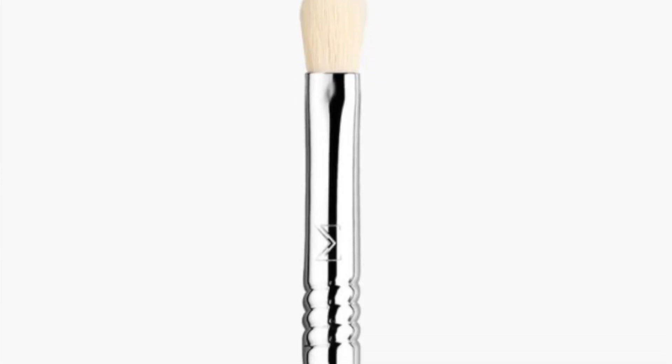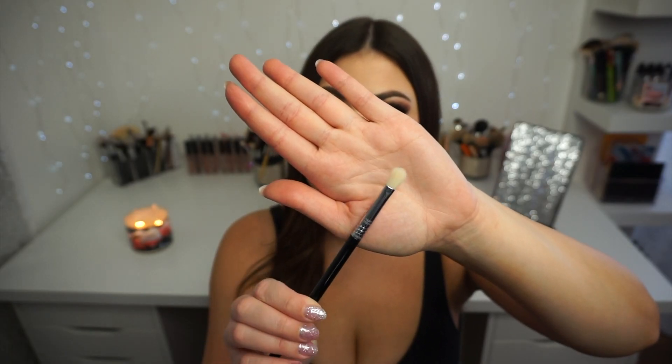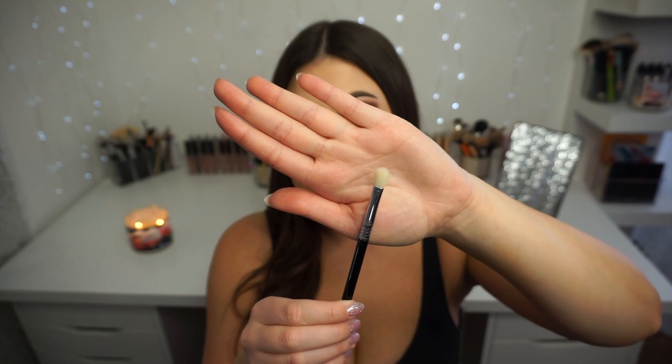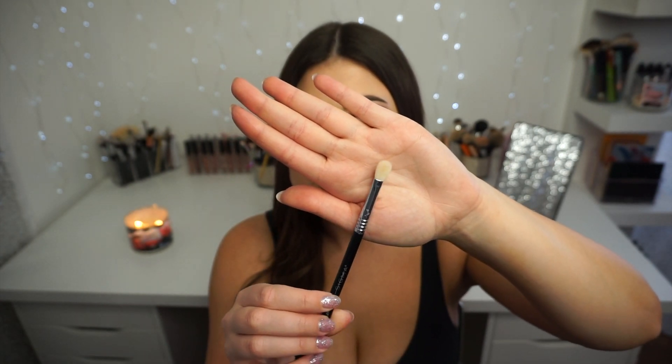Recently Sigma launched baby versions of the blending brushes I know and love. There is a Detail Blending Brush that is a smaller version of the E25 — it's the E27. It's the exact same brush but smaller, perfect for doing more detail work in the crease without bringing colors too high up toward the brow. It also works really well for blending out a smoky eye underneath the eye.